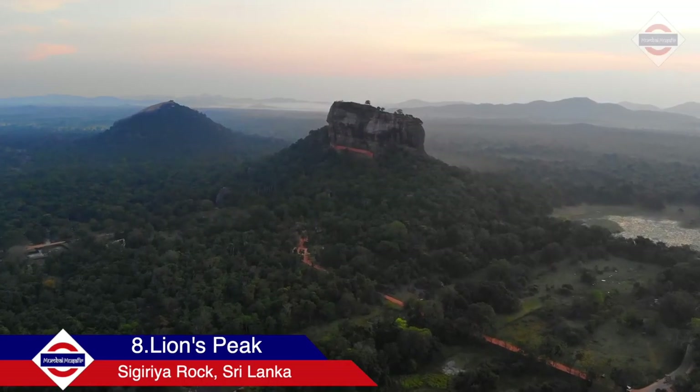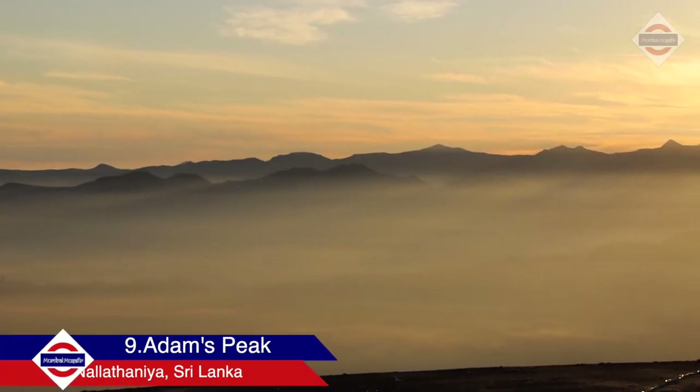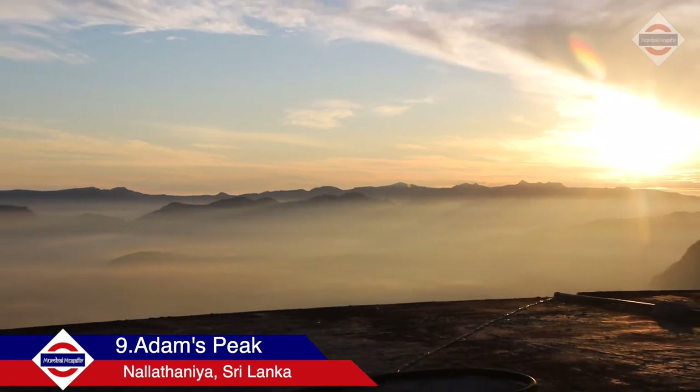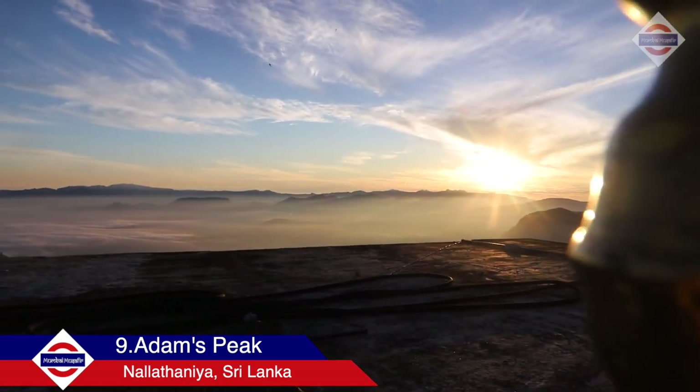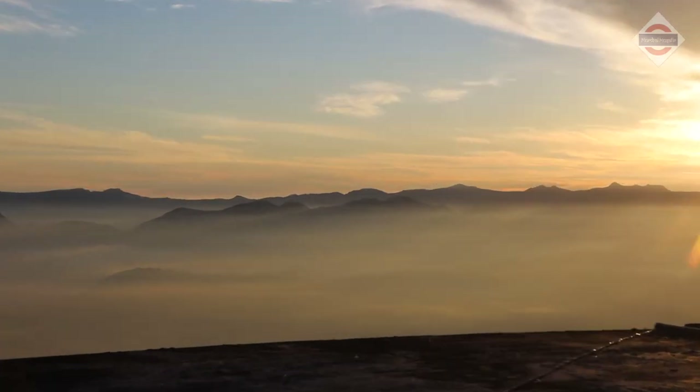Now coming to the most important highlight of Sri Lanka: the Lion's Peak at Sigiriya and Adams Peak. You've got to start at 2am to cover 5,000 steps as you'll be hiking up to the top of Adams Peak for the beautiful sunrise.